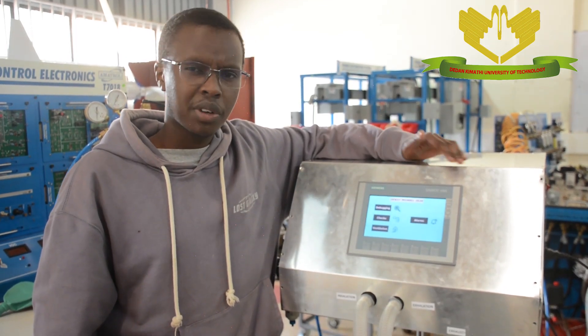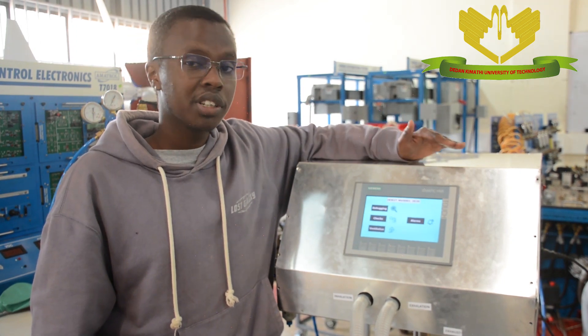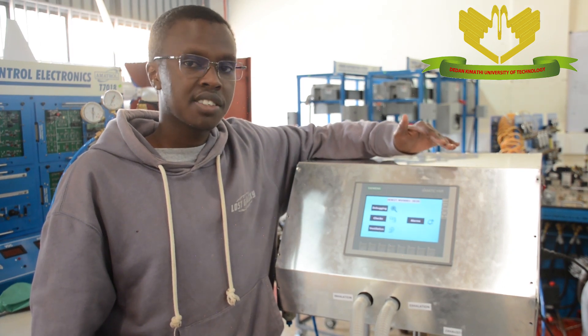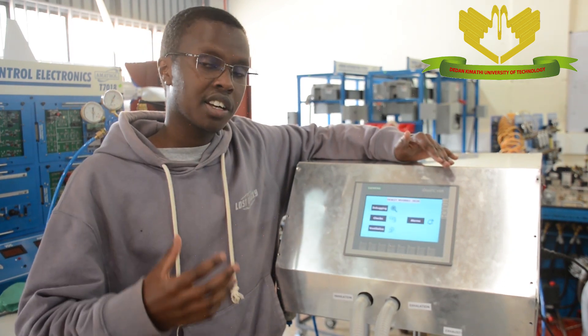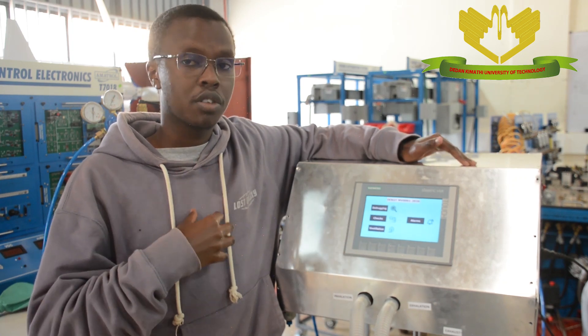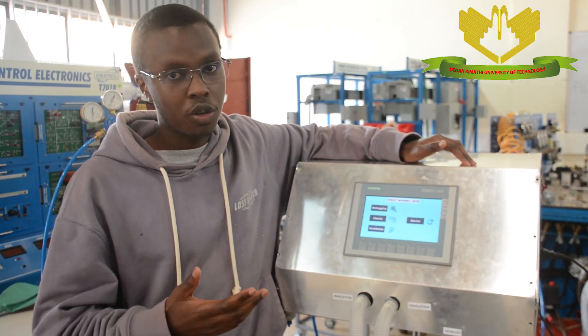The reason why it's called a mechanical ventilator is because it's supposed to be used by a patient who has difficulty breathing, and it does that by pushing in air that has oxygen into the thoracic cavity of the patient. And that is done mechanically, so that's why it's called a mechanical ventilator.